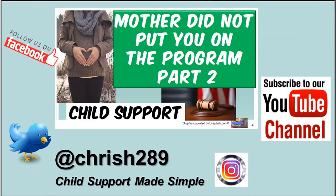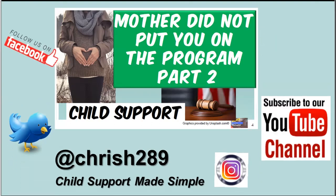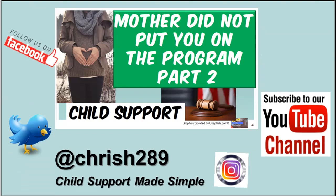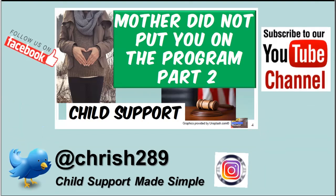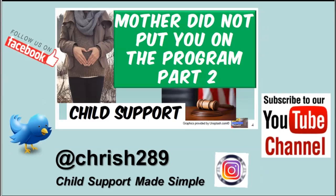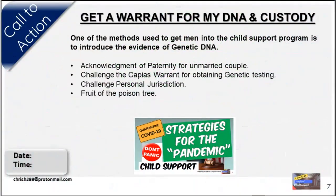We produced a video called Mother Did Not Put You on the Program, which is a child support program Part 1. We are still completing Part 2, and we're asking you to please subscribe to our channel and follow us on Facebook and Twitter. We also have a call to action section where we review how to defend yourself against this DNA process.